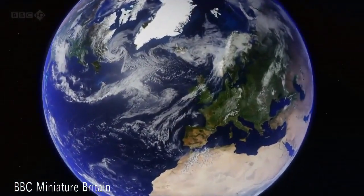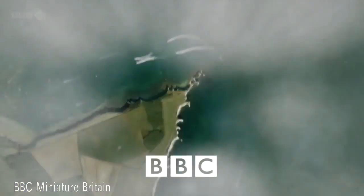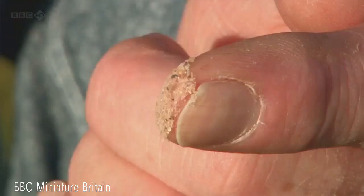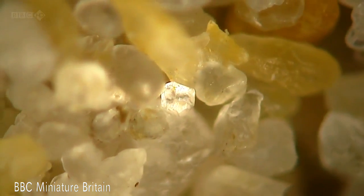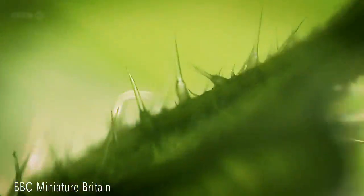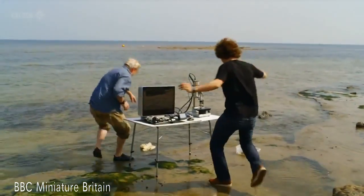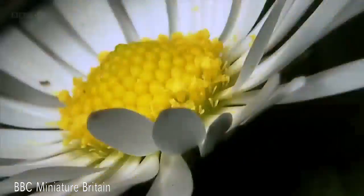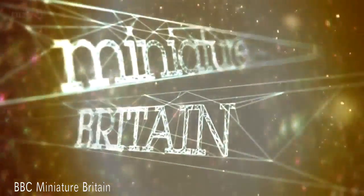We're used to seeing Britain in a certain way — the big stuff — but there's a much smaller Britain right under our noses. From a simple grain of sand to some of the most complex designs evolved by nature, it's a fascinating, beautiful place, and is essential to all life. My hat's gone — that's what happens when you're having fun and you don't look what you're doing. You'll never look at your world in the same way again.